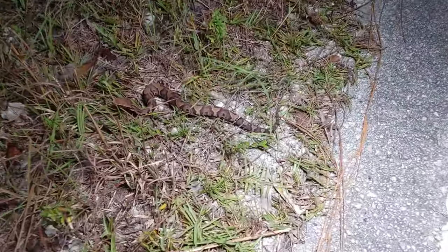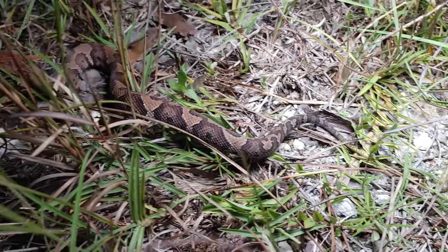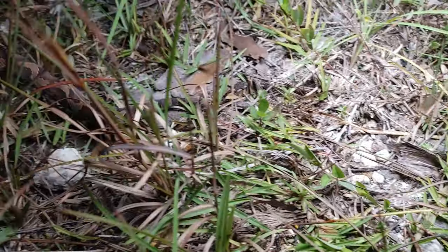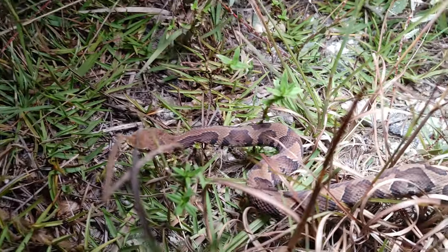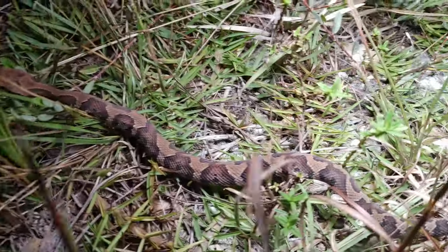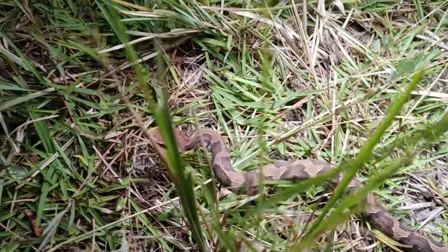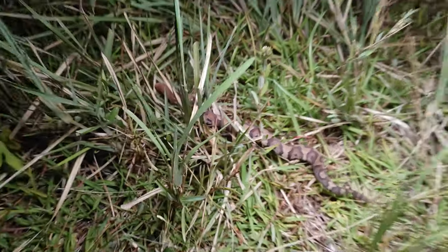Next snake of the night is this tiny baby Florida cottonmouth — brand new baby with a nice bright yellow tail. He'll do some caudal luring with that and attract frogs and toads and things like that to eat. This guy's brand new, really bold colors and patterns when they're babies. We're going to keep going.